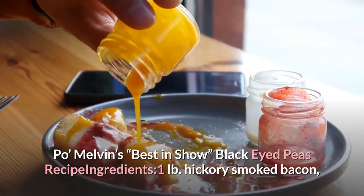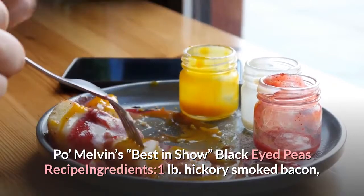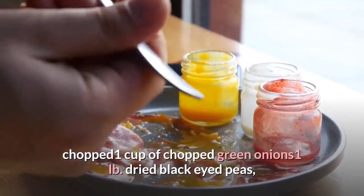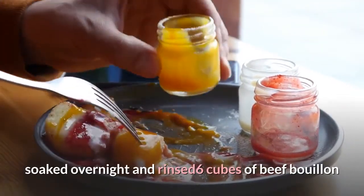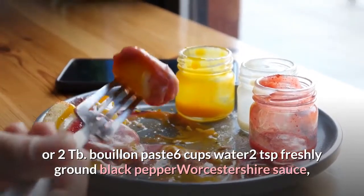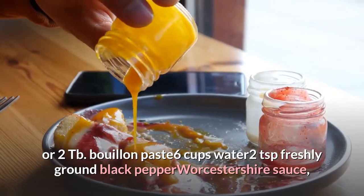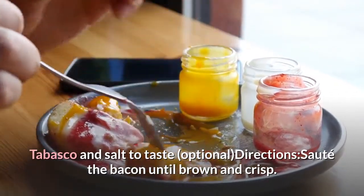Pomelvin's Best in Show Black-Eyed Peas Recipe Ingredients: 1 lb. hickory smoked bacon, chopped; 1 cup of chopped green onions; 1 lb. dried black-eyed peas, soaked overnight and rinsed; 6 cubes of beef bouillon or 2 teaspoons bouillon paste; 6 cups water; 2 teaspoons freshly ground black pepper; Worcestershire sauce, Tabasco, and salt to taste. Optional directions follow.